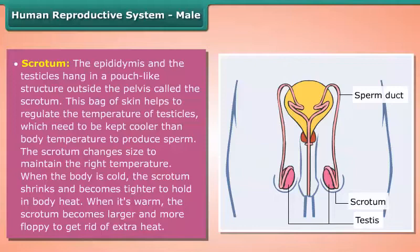temperature to produce sperm. The scrotum changes size to maintain the right temperature. When the body is cold, the scrotum shrinks and becomes tighter to hold in body heat. When it is warm, the scrotum becomes larger and more floppy